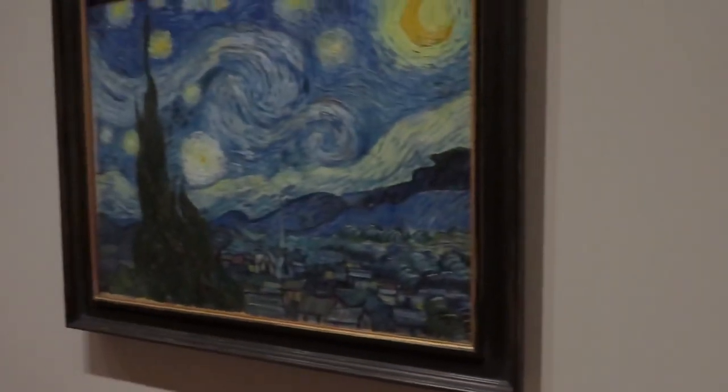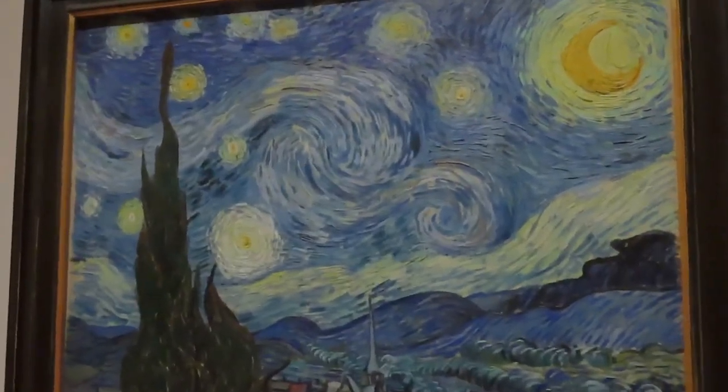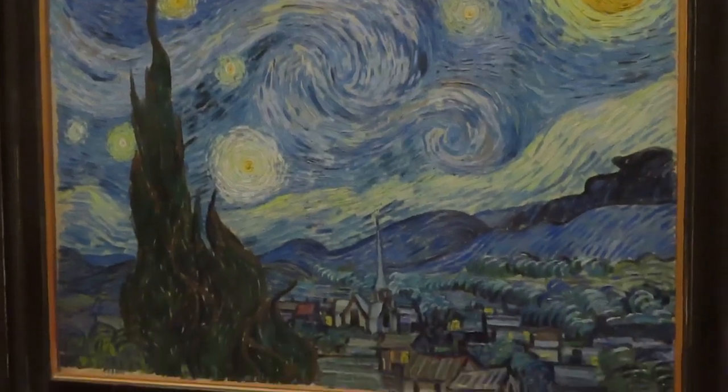This is The Starry Night by Vincent Van Gogh, and it is one of my favorite artworks, because it represents how there's always light in the darkness. Of course, there are different interpretations, but this one is my favorite.